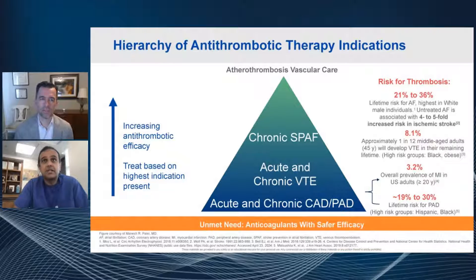A lot of people say, 'We have so many therapies that work — do we really need new agents or new anticoagulants?' Part of what we were talking about at this live show was new antithrombotic therapy. Do we really need new things?